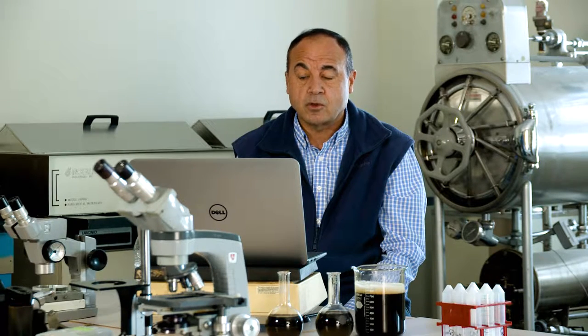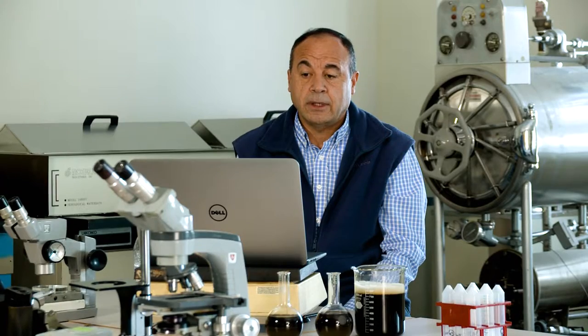We have to make sure we put the right inputs in the right amount and make sure they are available for the plants so they can grow and maximize the yield.